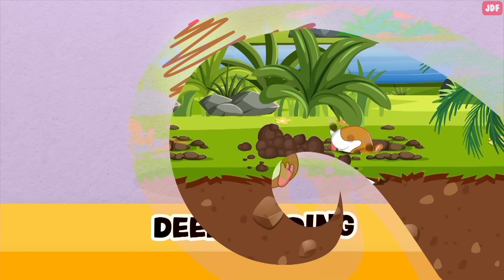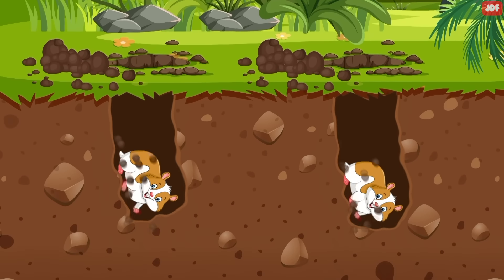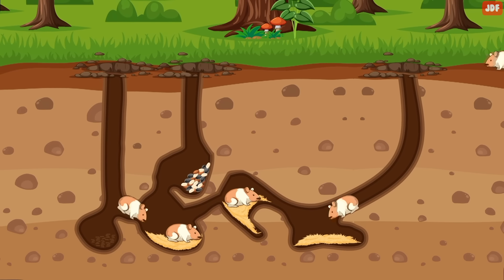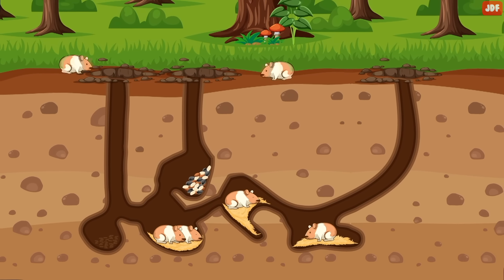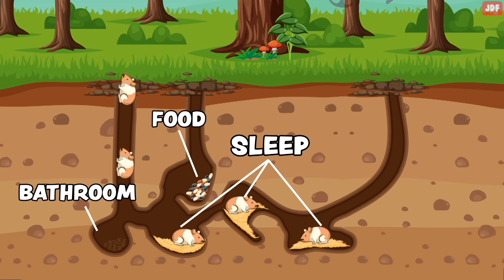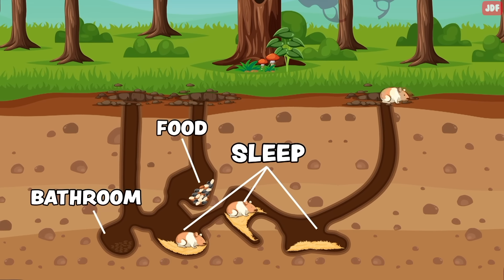Deep bedding. Hamsters are natural-born burrowers. In the wild, they dig through substrate to make a network of intricate tunnels for warmth, protection, and to sleep in. Their tunnels are often made up of several chambers, and each one has its specific use. These will include separate chambers for sleeping, to use as a bathroom, and to store food.